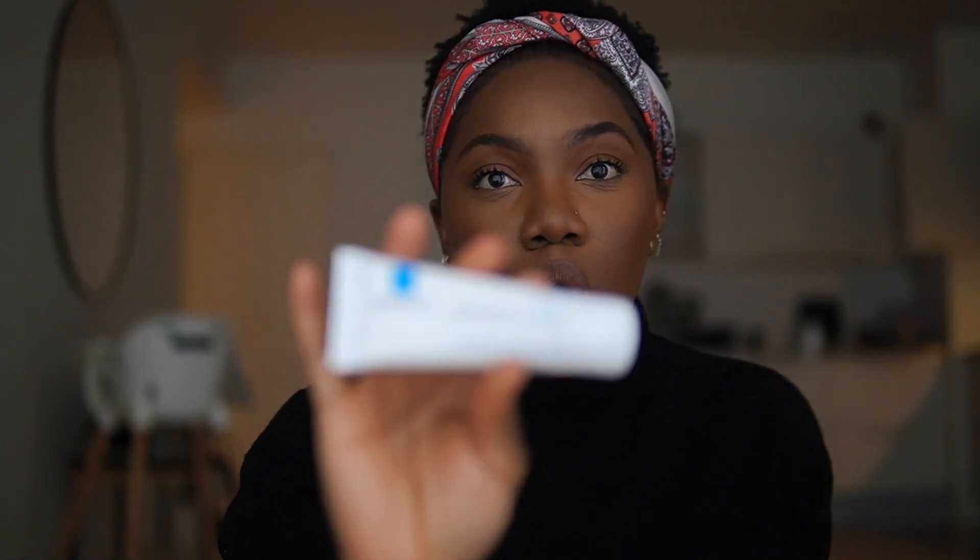I also use products from the Cicaplast line. One of them is the lip balm. I tend to have really dry lips and this keeps them hydrated all day. At night I apply it before bed, in the morning I apply it, and during the day I always have one in my bag — I apply it just before my lipstick. It is honestly one of the best lip balms I've ever used. I'll be comparing every other lip balm to this one. It also went really viral on TikTok.